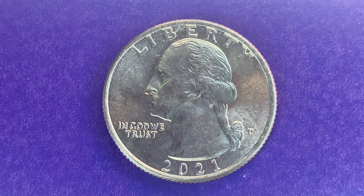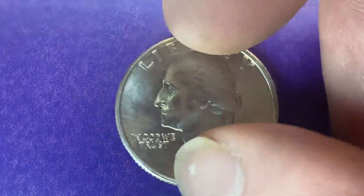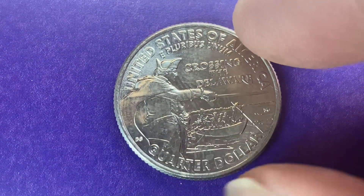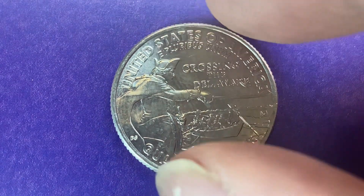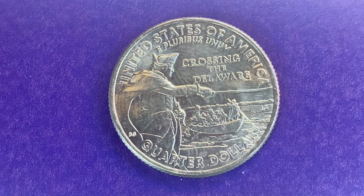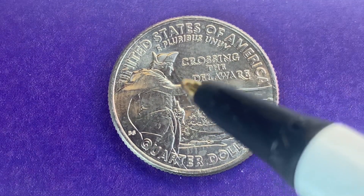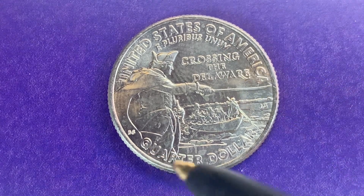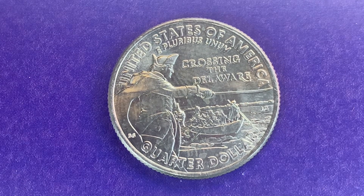Let's flip this coin over to enjoy a look at the back — the reverse, or simply tails. What a beautifully designed coin, both front and back. On the tail side we see "United States of America," "E Pluribus Unum," "Crossing the Delaware," and "Quarter Dollar."